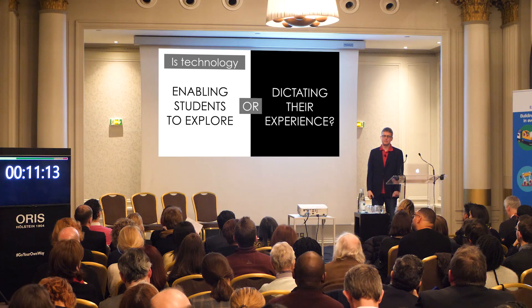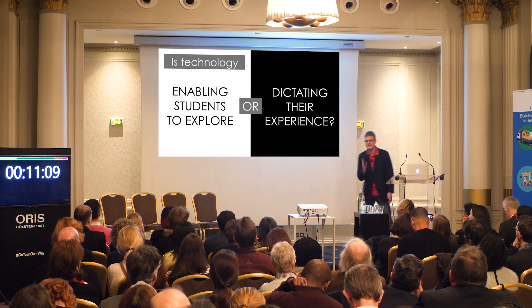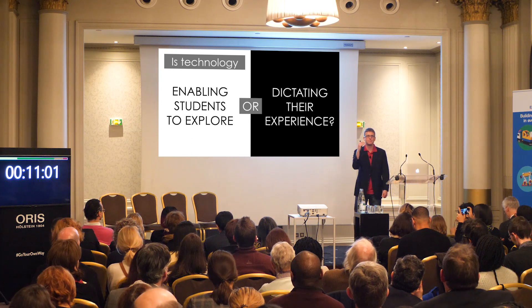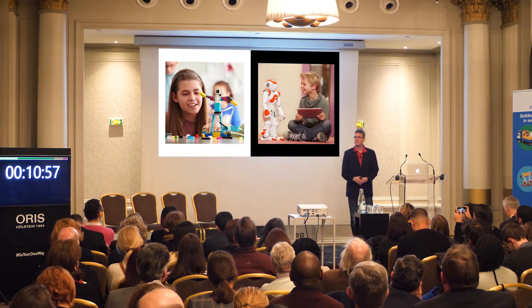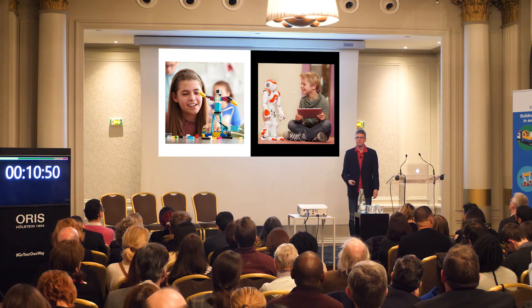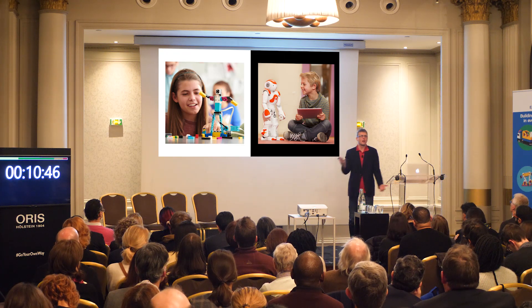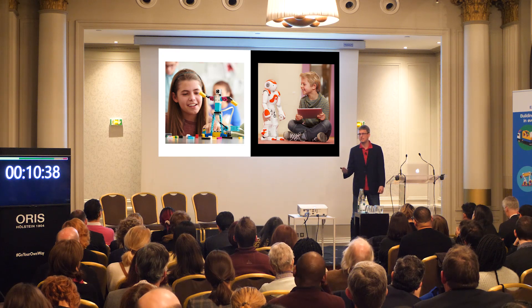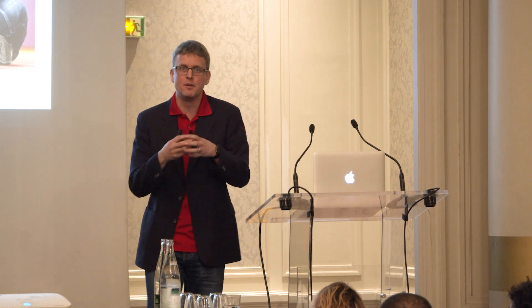Point two: is technology enabling students to explore, or is it dictating their experience? We often bring in technology that supports students but in a prescribed way. In robotics, for instance, you might have the most advanced robot come into the classroom — but how is the student interacting with it? Are they just watching it move or dance? Are they able to control and influence it? Are they coming to a deeper understanding of how that robot is actually functioning? Doing it through a hands-on, project-based approach will enable students a deeper appreciation of robotics and a fundamental understanding of what happens, increasing their own experience.